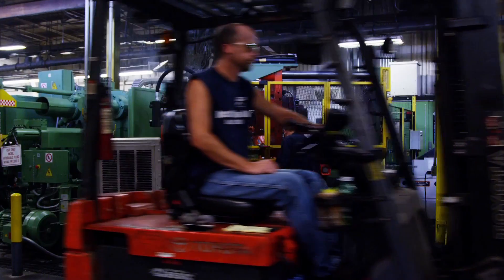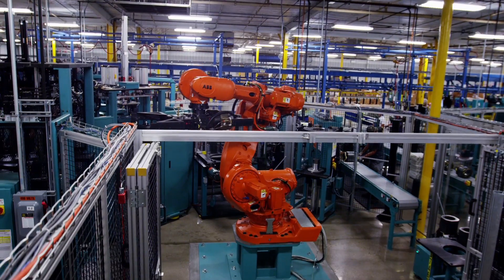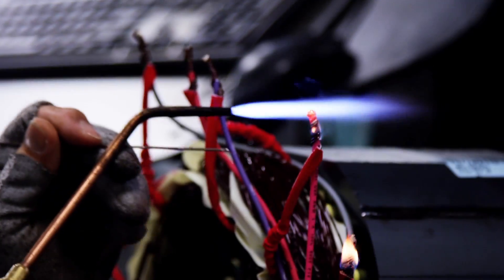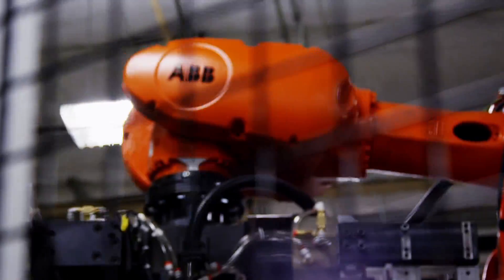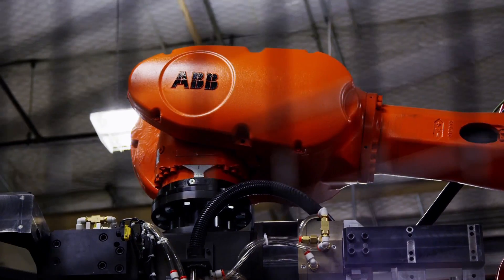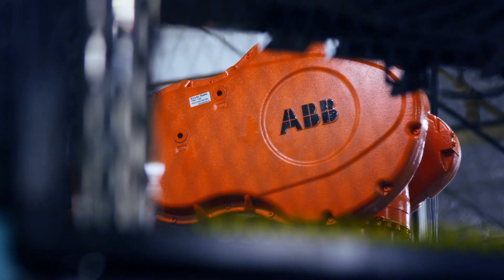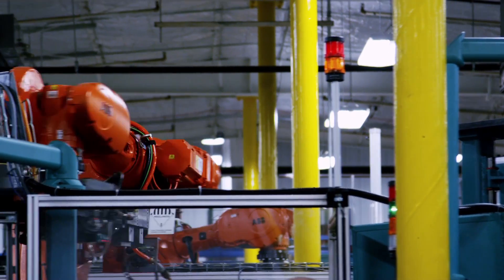We've grown from a small company in St. Louis with 10 employees building single-phase induction motors to a $2 billion company. We're proud to be a part of the ABB group. It's definitely different going from having 7,000 employees in North America to being part of a group that's 145,000 worldwide, but it's been a good transition so far.